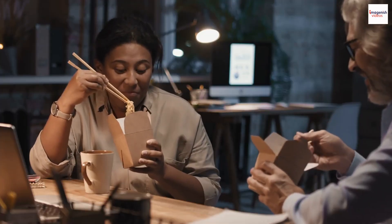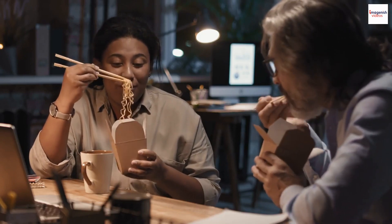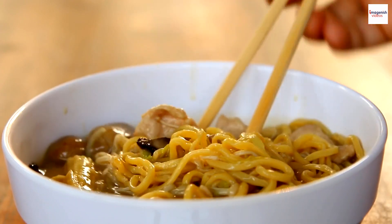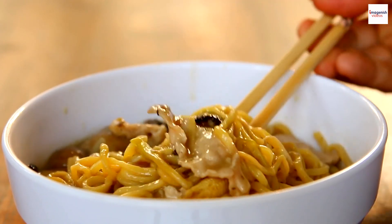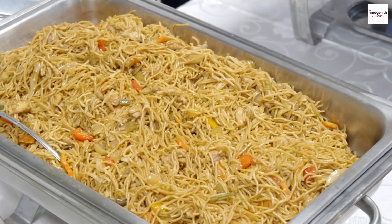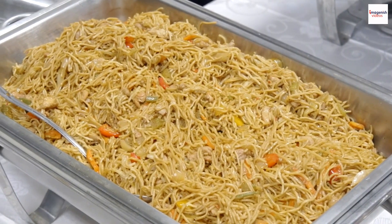The type of noodles used in prawn noodle soup isn't just a random choice. Malaysians are particular about their noodles, and different regions might favor variations such as yellow noodles, rice vermicelli, or a combination of both. The choice of noodle adds another layer of texture and taste to the dish.